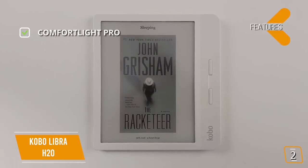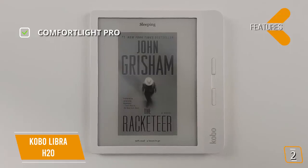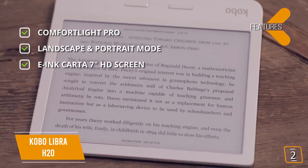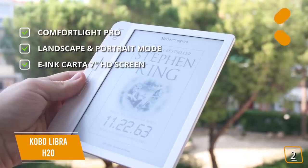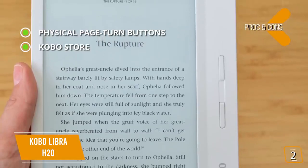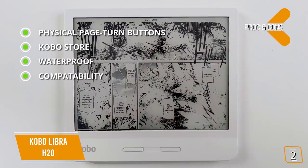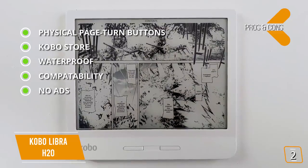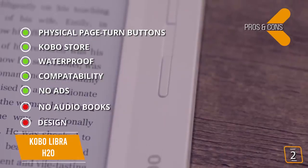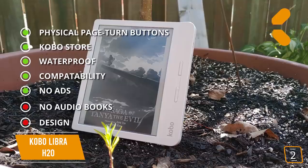The key features are: ComfortLight Pro — adjustable light that directs towards the screen while automatically reducing blue light as the day goes on to limit eye strain. Landscape and Portrait Mode — you can choose to read in either mode. E-Ink Carta 7-inch HD Screen — glare-free for reading outdoors even under direct sunlight. Pros: Physical page turn buttons. Kobo Store — over 6 million books available. Waterproof — IPX8 rating. Compatibility — can read 14 file formats supported natively. No ads — no advertising, no interruptions. Cons: No audiobooks — doesn't support audiobooks. Design — the plastic body feels chunky and cheap compared to the high-quality aluminum chassis of the Oasis.